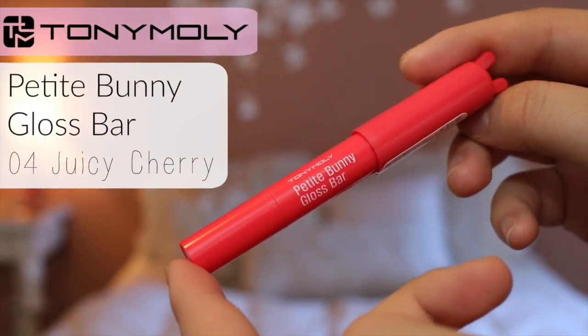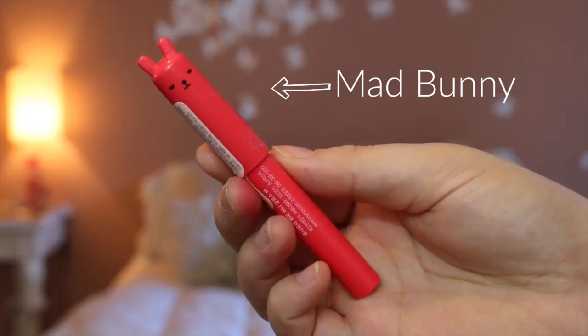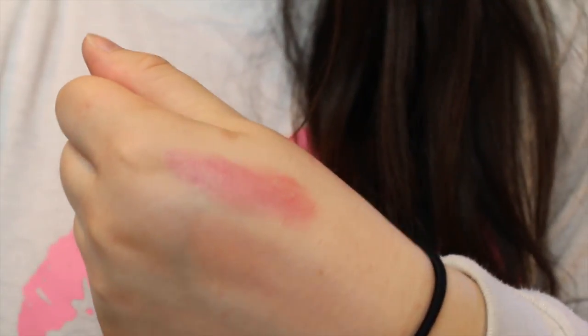For lip things I got three different things. The first one — if you follow any Asian blogger, half-Asian blogger, or anyone obsessed with cute packaging, you would know this. This is the Tony Moly Petite Bunny Gloss Bar. Super cute — first off the packaging is just, you know. I got the mad bunny, though, and not all of their faces are like that. It gives you a nice shiny gloss to your lips, not too much color, but it moistens your lips. It smells like cherries and kind of reminds you of Smackers lip balms. This is about $9, and I'll leave all the links down below.